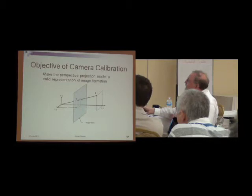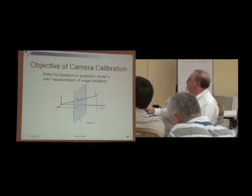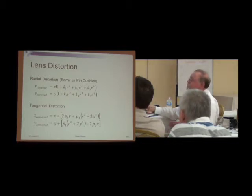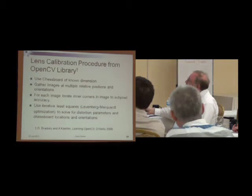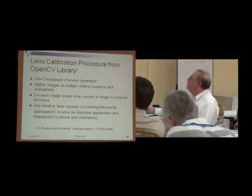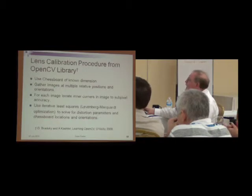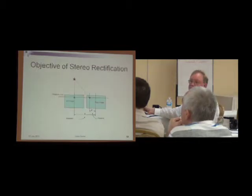Camera calibration and stereo rectification: the objective of camera calibration is to make the pinhole camera model truly accurate for image formation. This is perspective projection. The problem is that real lenses have radial distortion — barrel distortion or pincushion distortion — and may have some tangential distortion. There's a method for dealing with that using a chessboard, from the OpenCV library (Open Computer Vision Library). Basically, you gather a number of images of a chessboard, locate the inner corners at subpixel accuracy, and use an iterative least-squares method — Levenberg-Marquardt — to solve for the distortion parameters. With enough images, this works pretty well, though it's not really Bayesian since it doesn't give you covariances.